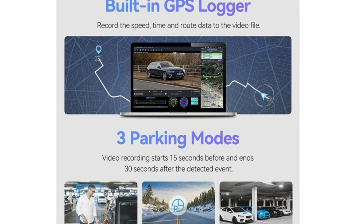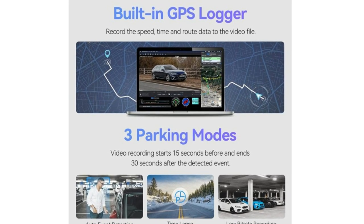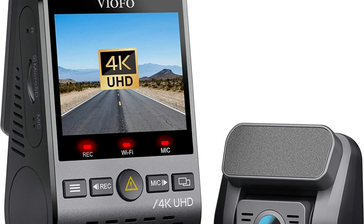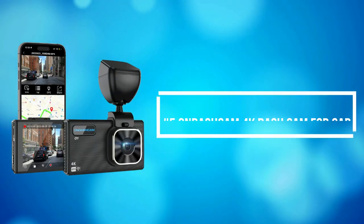Features include 4K resolution, loop recording, emergency recording, motion detection, time-lapse, parking mode, and Wi-Fi GPS function. All your daily driving needs will be satisfied by this one dash cam.